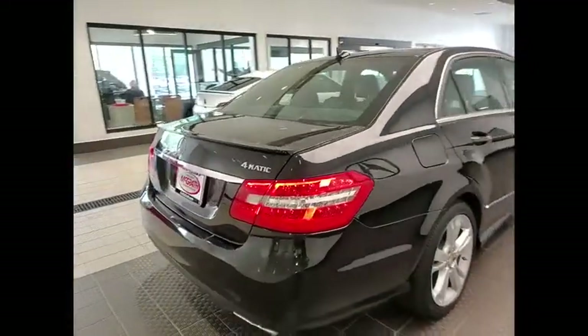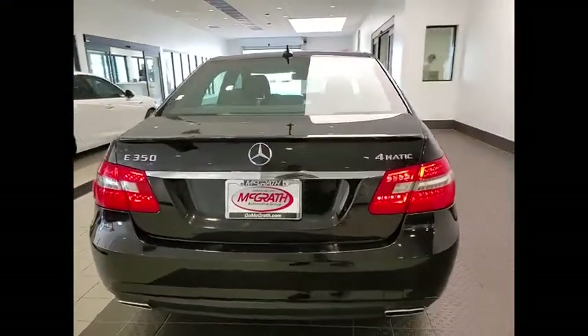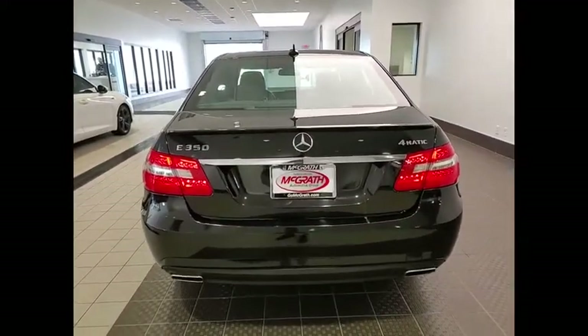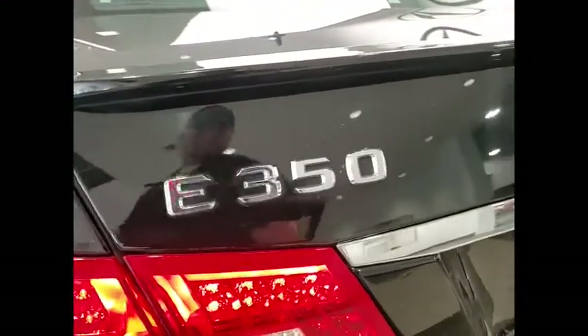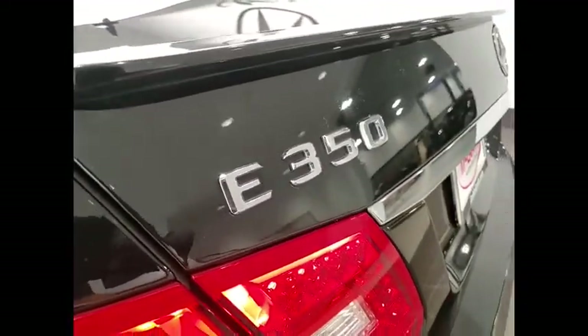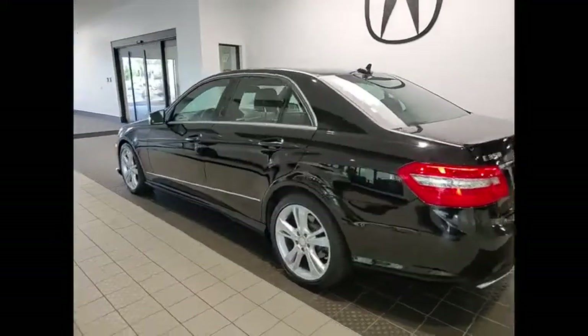This vehicle has less than 110,000 miles. Here are some of this vehicle's great options: rain sensing wipers, tire pressure monitor, electronic stability control, heated mirrors, all wheel drive, alloy wheels, aluminum wheels, brake assist, traction control, and stability control.